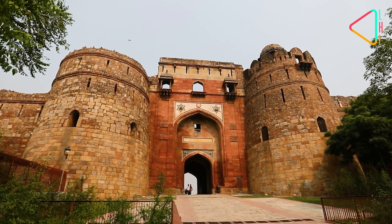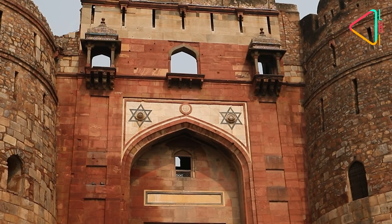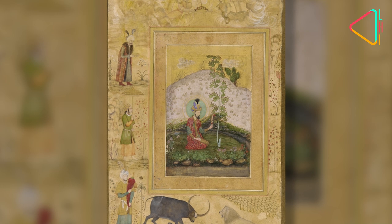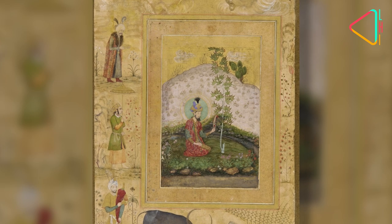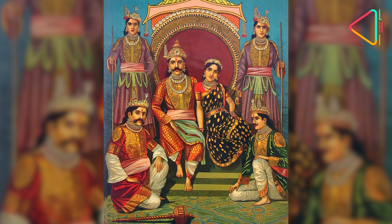Going by the pages of history, the construction of the Purana Killa had begun in 1533 by the 2nd Mughal Emperor Humayun, who named this place Dene Panha. He chose this site as it was believed to be the site of the great capital of the Pandavas from the epic Mahabharata — Indraprastha.